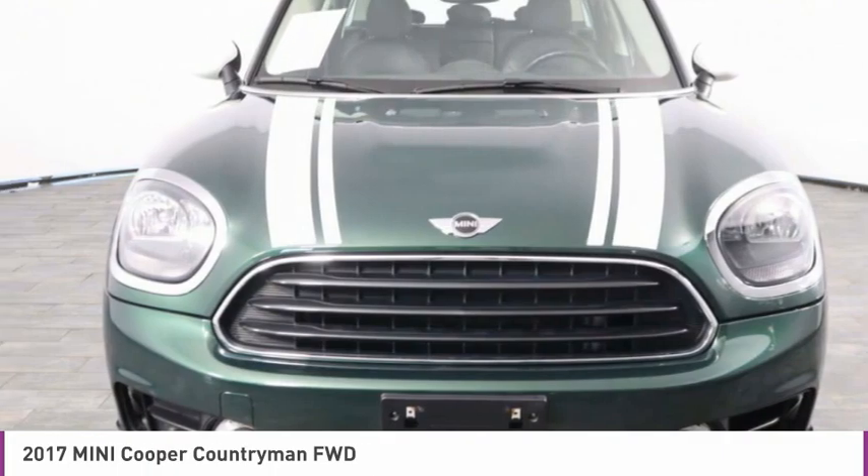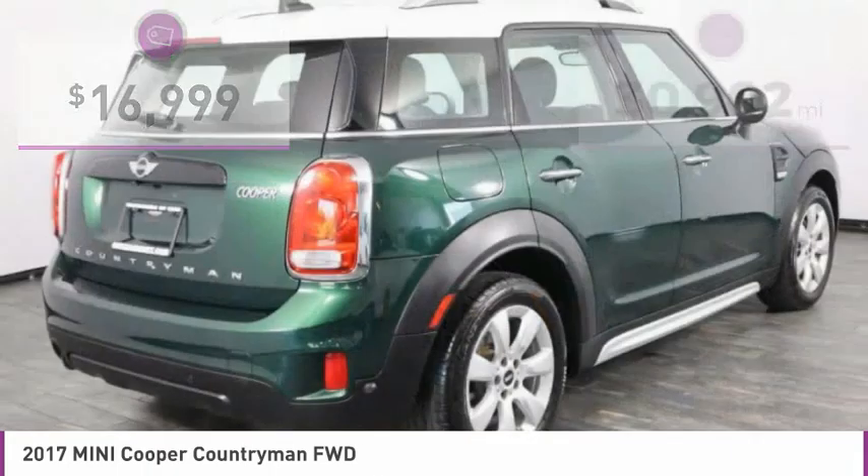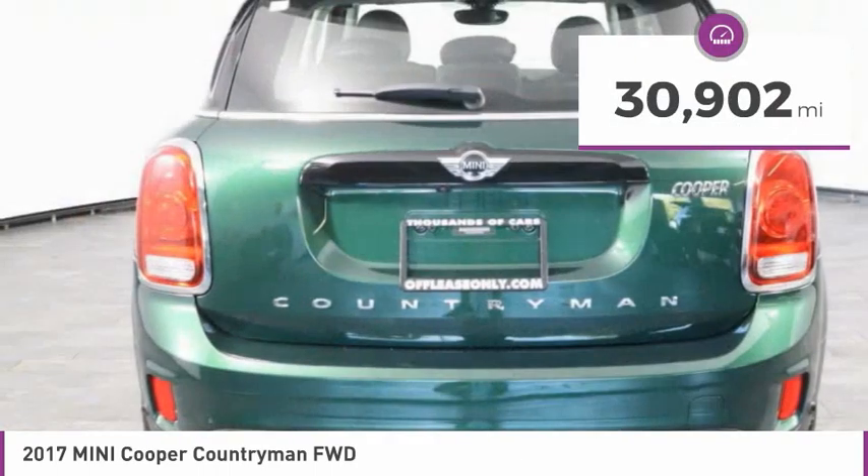The cabin is roomy with plenty of front leg room and is priced below $20,000. This vehicle has less than 35,000 miles.